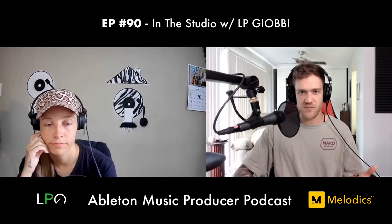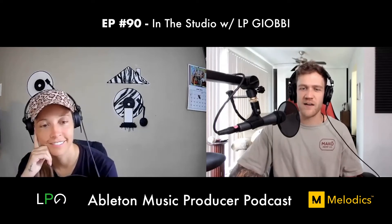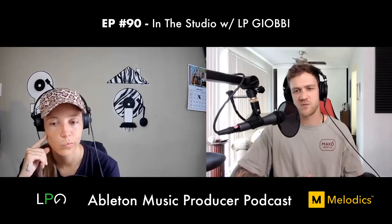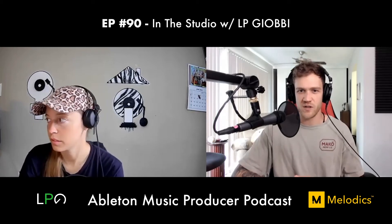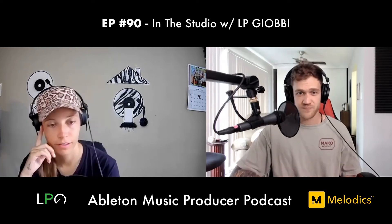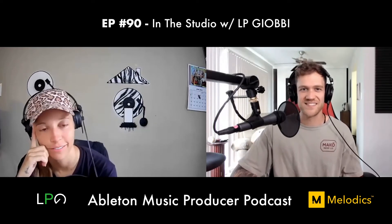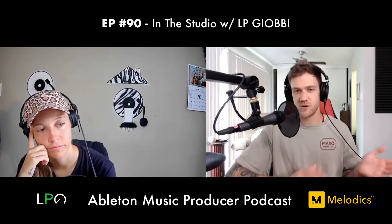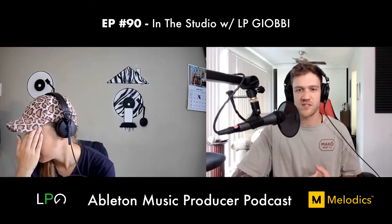Dan asks LP what she wishes she would have known when starting out producing. LP pauses to think — it's a loaded question. She says most producers are self-taught to some degree, and great mentors help accelerate experience. But you have to come to a point where you just creatively figure it out on your own and discover your own sound.